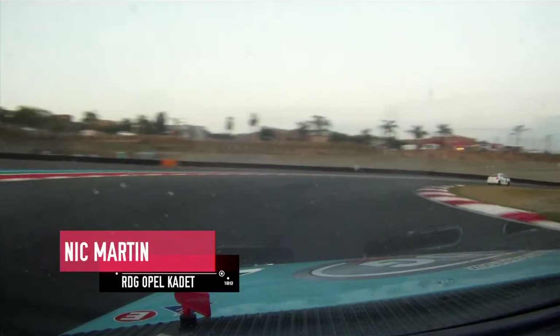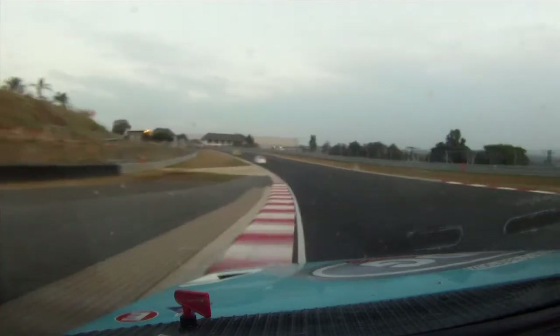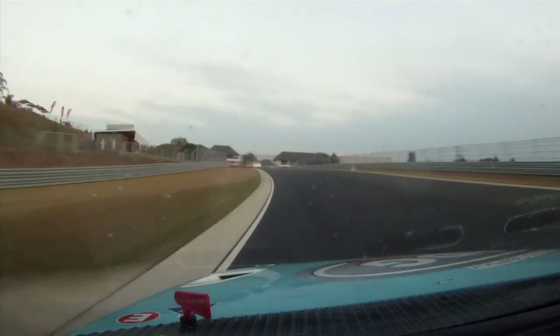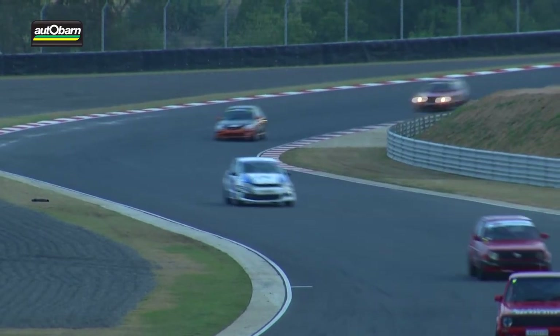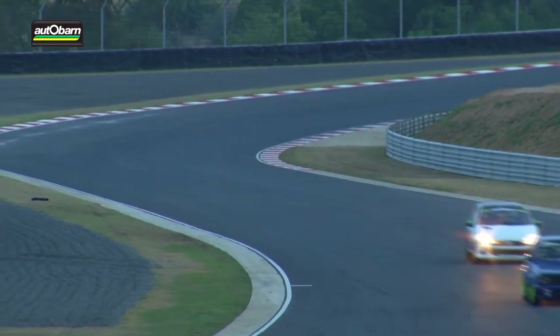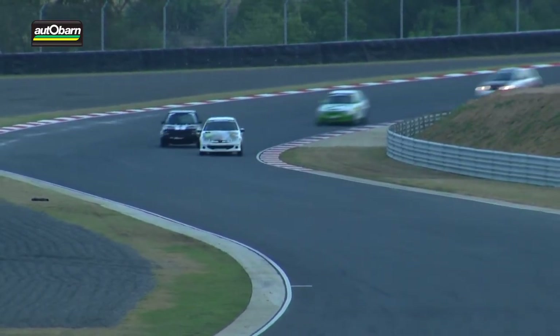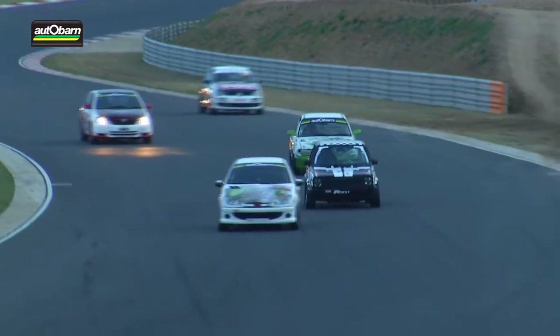We go on board with Nick Martin in the Rex Diff and Gearbox Opel Cadet — not too far off the back end of those two class A cars. An incredible drive from Nick Martin in baby blue. Further back through the field things are starting to heat up in the closing stages. It's getting really tight between the Triple Ones and the Super Hatch category.